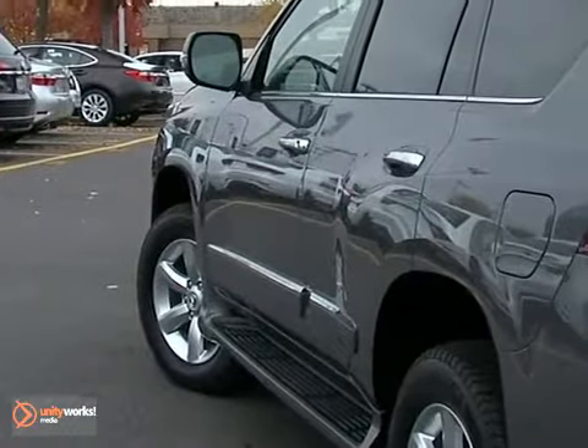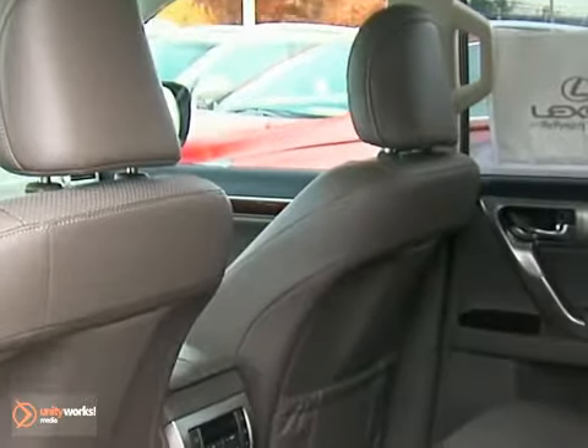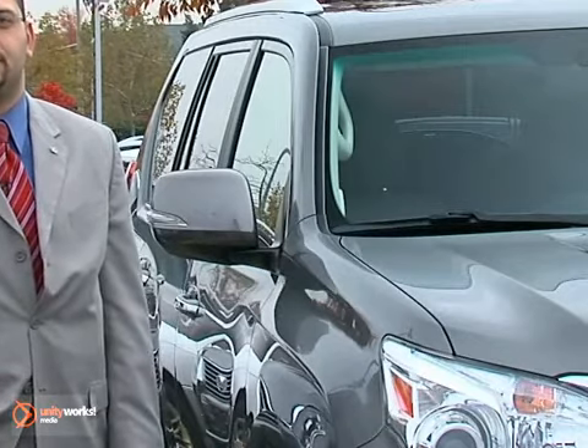Where are you going to haul your Christmas tree? What are you going to do if it snows? Standard with four-wheel drive, a third-row seat, and a ton of cargo capacity. I'm Tate Atiyah. Swing by and test drive the 2013 GX460 at Pohenka Lexus.